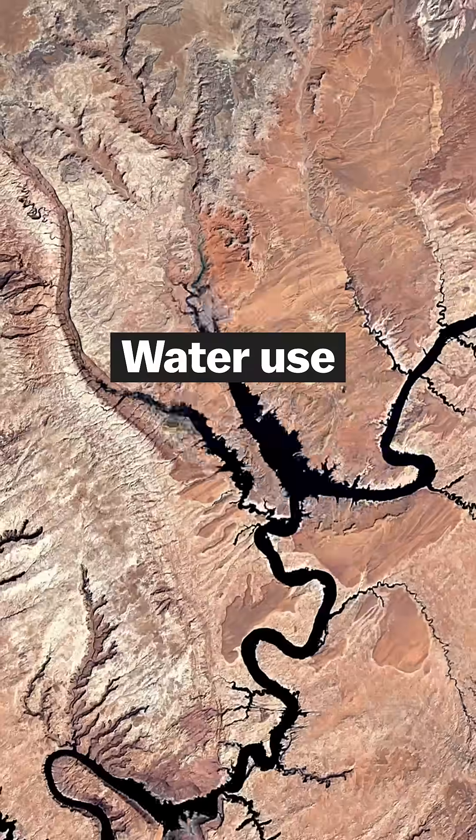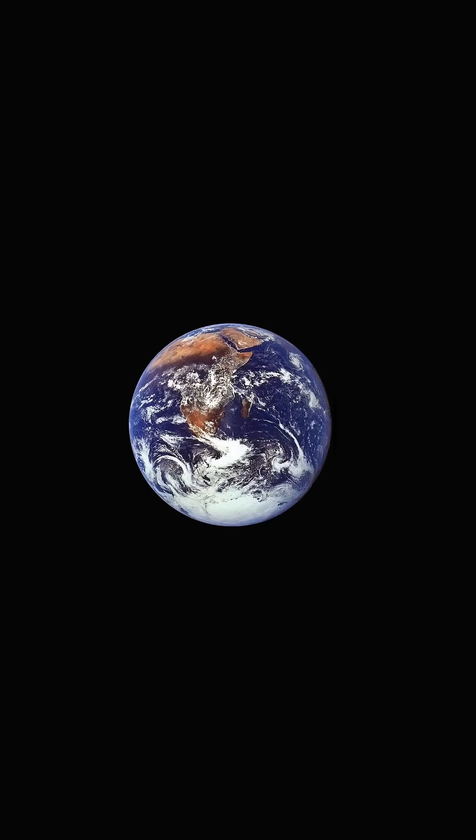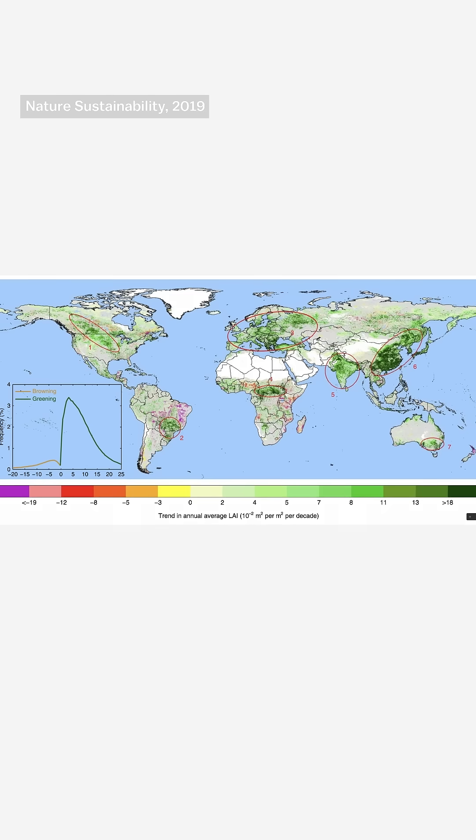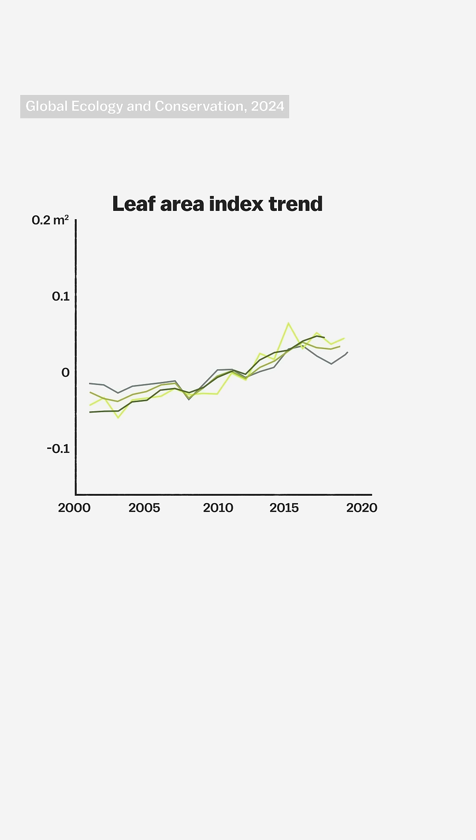Satellite images show us all kinds of human impacts on the planet. But there's one that might sound counterintuitive — we're also making the planet greener. According to a number of recent scientific studies, the amount of green vegetation on Earth has substantially increased in the last few decades.